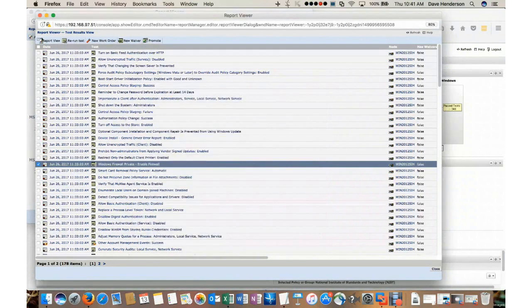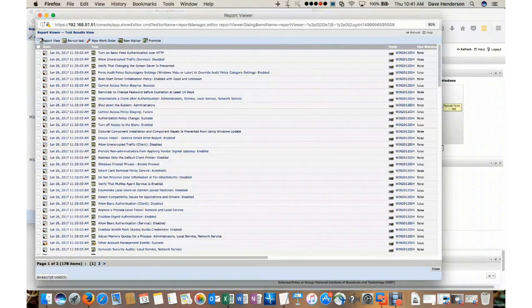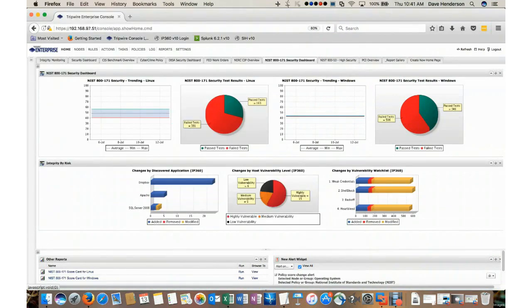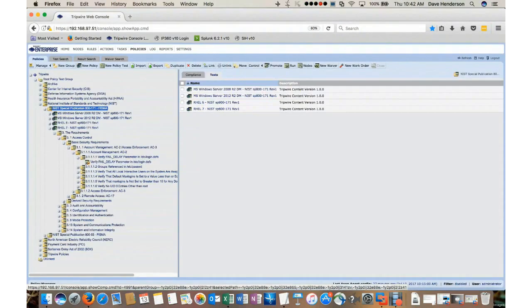That is how you run compliance checks, determine passes and fails, remediate failed tests, and add waivers. Another aspect of this is in the Policy Manager. If I wanted to configure a specific policy for a specific set of nodes, I would go to the Policies Manager. From here you'll see a tree on the left-hand side of the screen showing all the policies I have loaded.